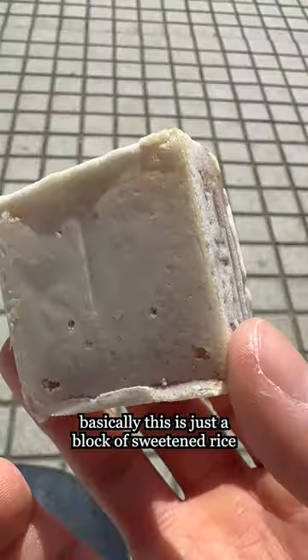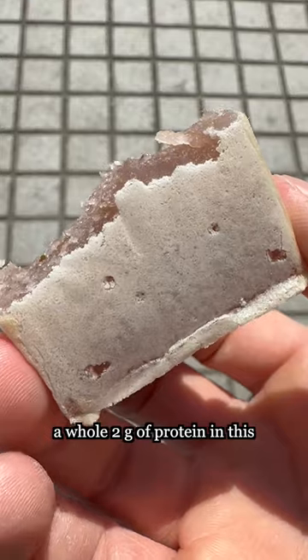Basically, this is just a block of sweetened rice stretched with some flour. Whole two grams of protein in this.